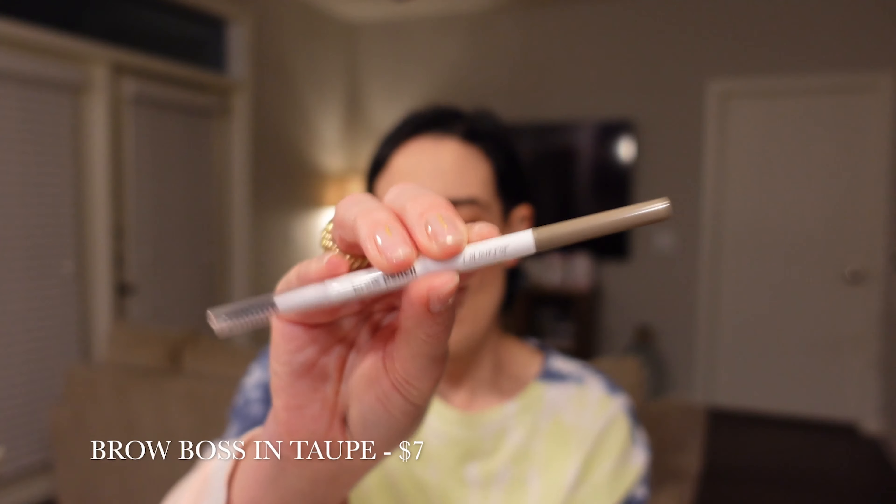Next up, I have a brow pencil. Let's see what shade this is — it's in Taupe. So I'm definitely not going to keep this. I don't know why brands keep putting Taupe shades in subscription boxes. I really wish I could get a darker shade. I typically wear medium brown to dark brown for my brows. I'll have to put this aside for somebody because I don't use Taupe, so unfortunately that's a bust.